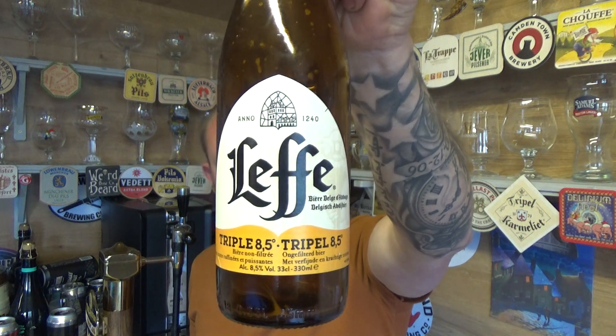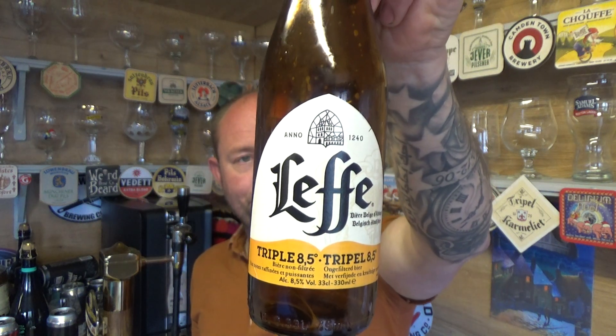Yeah, I like it — that's a mighty fine Triple. It's probably the best out of their range from what I've had so far. Then again, I do like that Ritual 9 — that's a belting dark beer. Solid Belgian fodder again from Abbey Leffe, this is their Triple at 8.5% ABV. Lovely stuff, see you on my next one. Cheers.